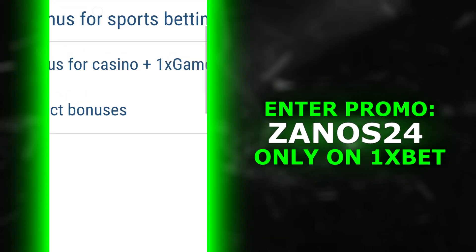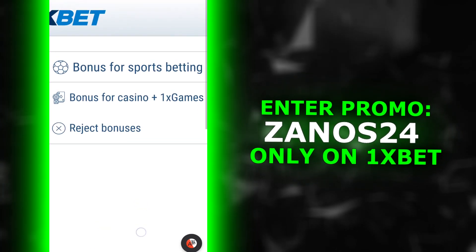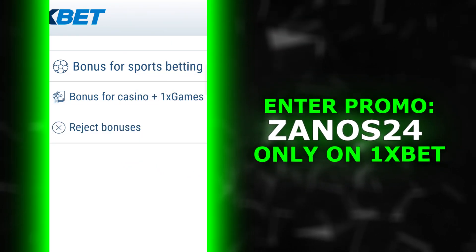Next we have the second one: a bonus for casino 1x games. Do you like to play 1x slot machines and spin casino slots? Then you can safely choose it. For this you will receive up to two thousand dollars on your first deposit and more than a hundred free spins.